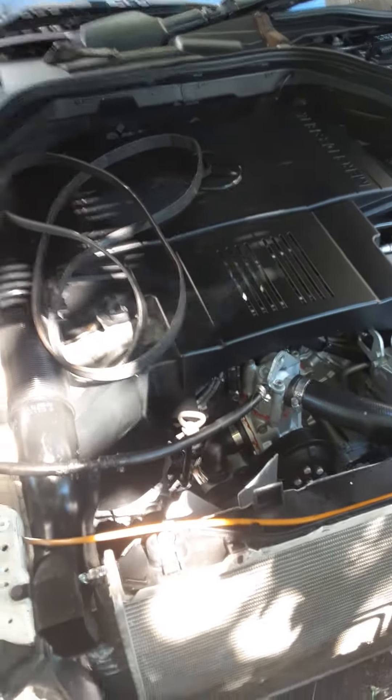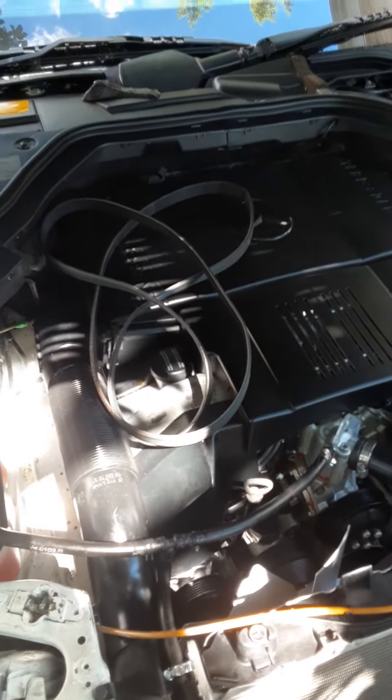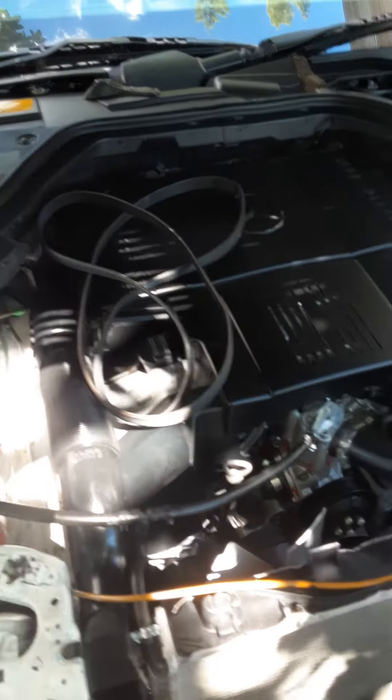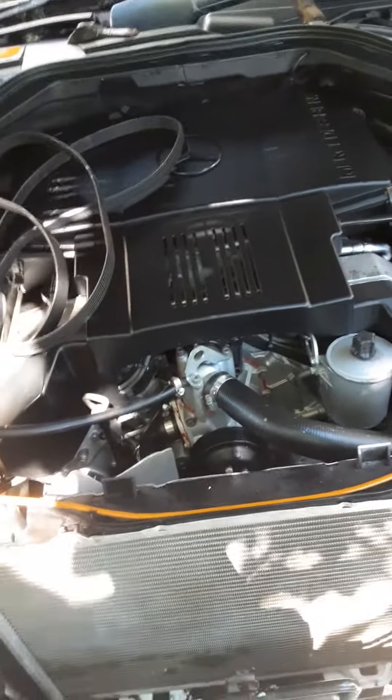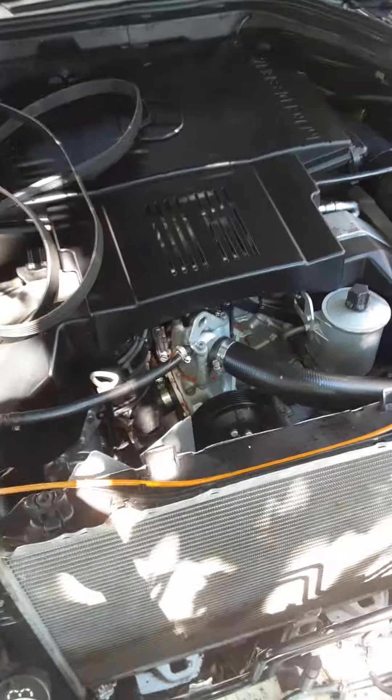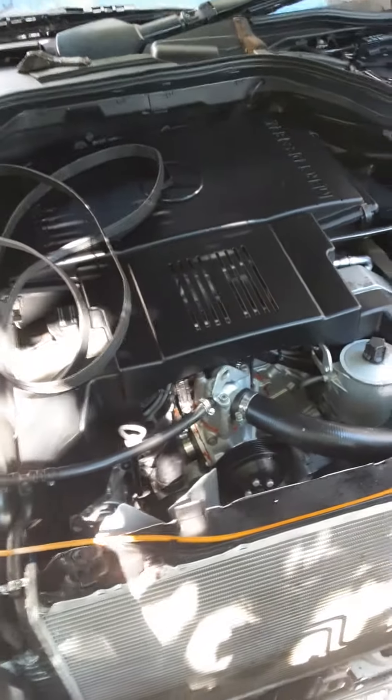And the area where the battery was, it's all rusted out. I might get it started today, but I might have to clean that out and paint it and start tomorrow. In any event, I'll keep you guys posted, but this is the home stretch now.